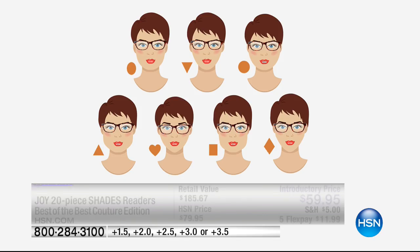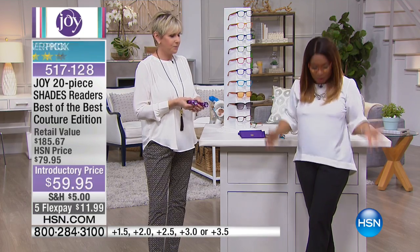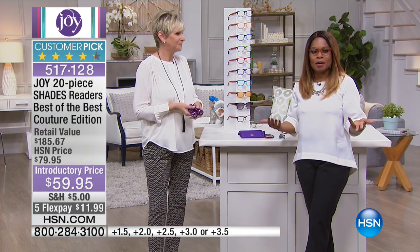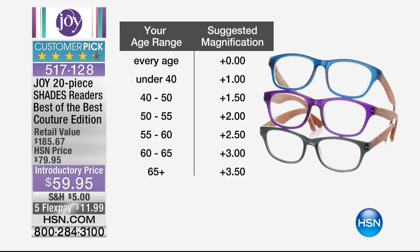They don't pinch your nose, they don't fall forward once you have them on. They stay in place, which is really nice. They're not heavy. If you wear readers, you know what I'm talking about. We've got a nice range — both one and a half through three and a half — which pretty much covers everyone. You can also buy them as a gift. If you know their age or roughly what their age is, you can buy their magnification.